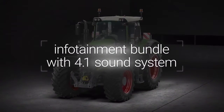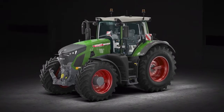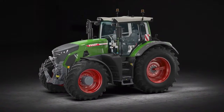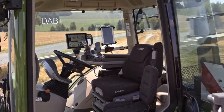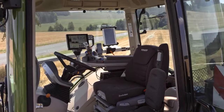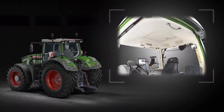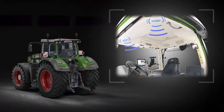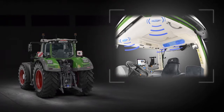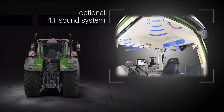The Fendt 900 VARIO infotainment bundle offers entertainment and communication with the ultimate convenience. In addition to DAB+ and two antennas for excellent radio reception, external audio sources can be connected via Bluetooth, USB or aux in. With two premium speakers at the front and a soundbar with subwoofer at the back of the cab roof, the optional 4.1 sound system offers top-drawer sound.